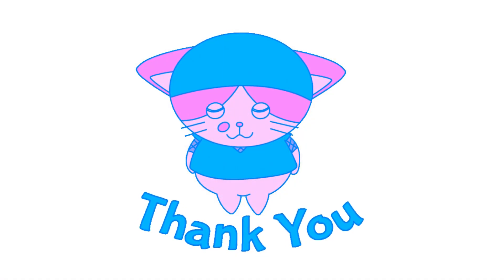Thanks for watching. If you like the information, do consider subscribing to Bestie Health and give it a like.